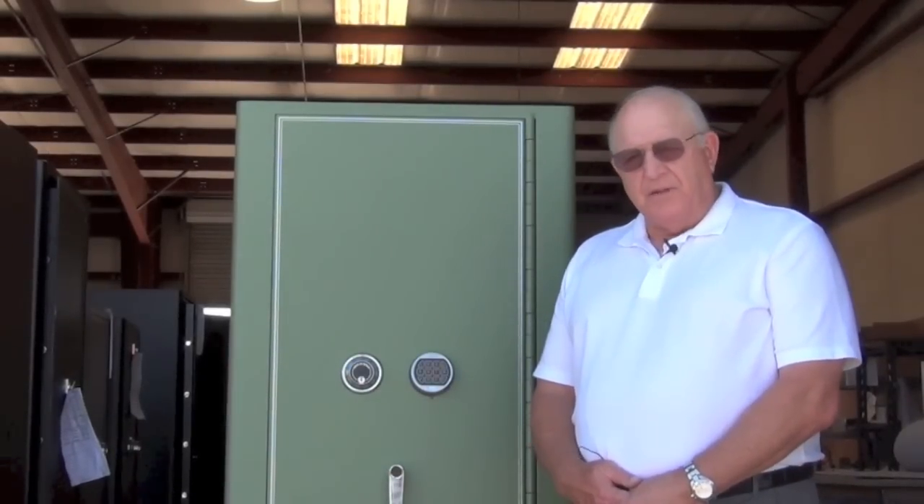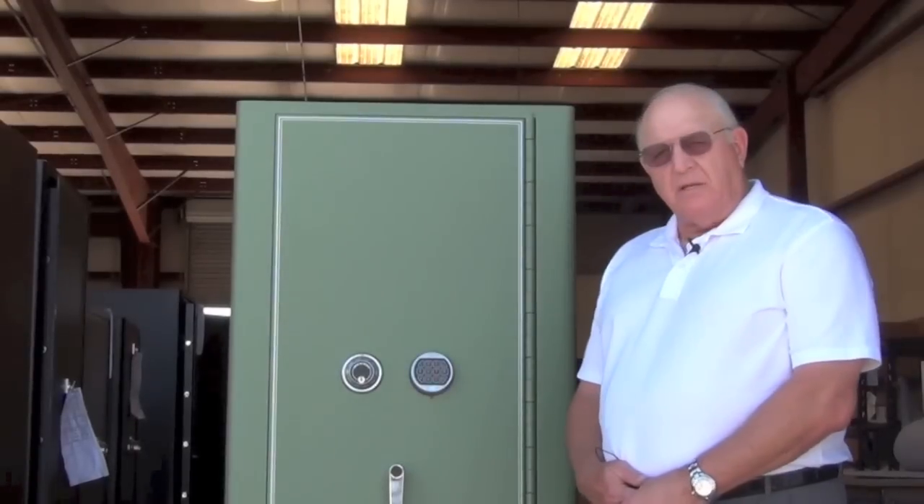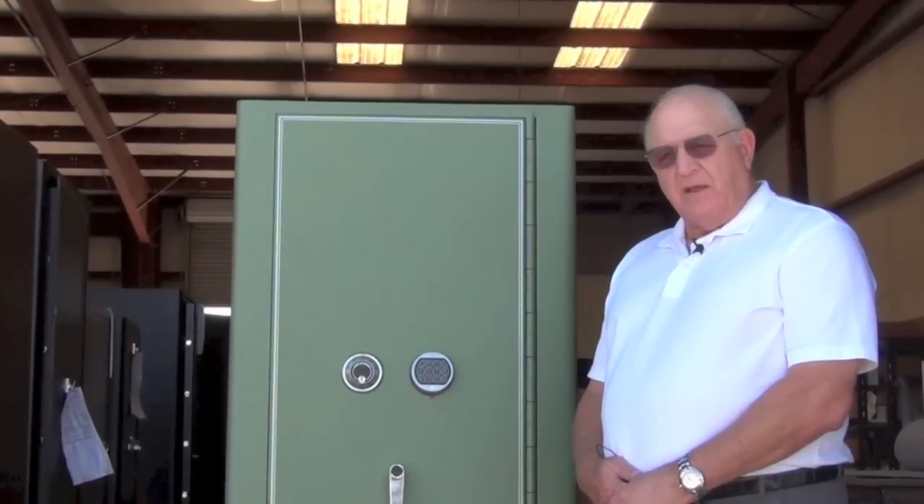This particular safe is a very heavy-duty safe. It features a half-inch door and it has a three-sixteenth inch body with a three-sixteenth inch liner, so it's a double wall safe. This particular safe has two locks on it.